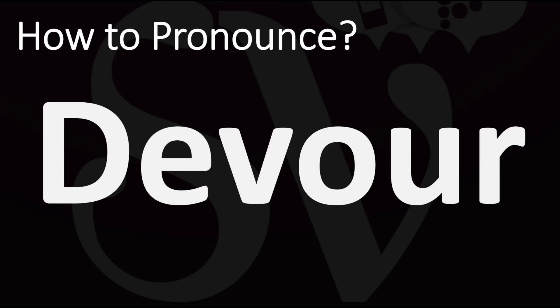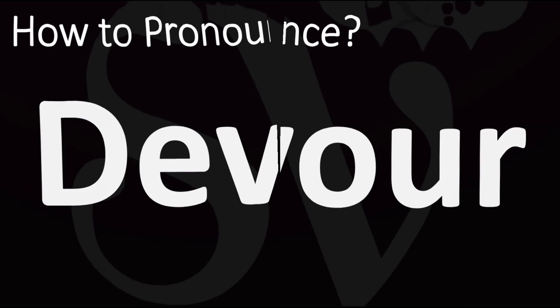How do you say it? In British English it is normally pronounced as devour. In American English, it is usually said as devour. Devour in American English, or devour in British English — and now you know.